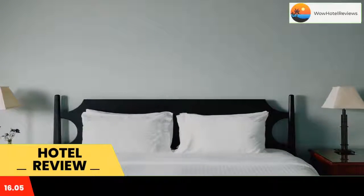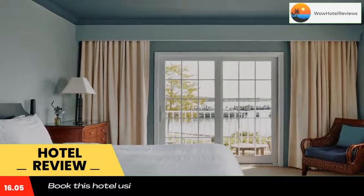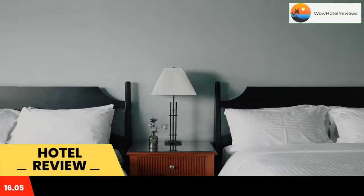A 24-hour front desk is available at the Greenport Harbourfront Inn. Vending machines provide snacks and refreshments.